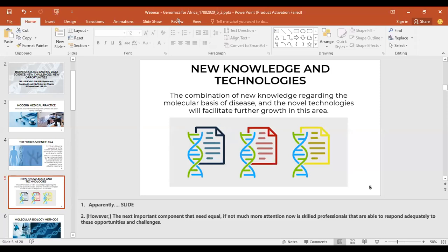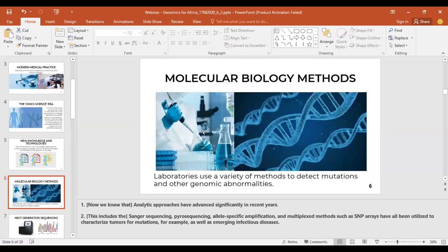A key component that needs equal attention now is having professionals that are able to respond adequately to these opportunities and challenges. Analytic approaches have advanced significantly in recent years. Laboratories use a variety of methods to detect mutations and other genomic abnormalities, including Sanger sequencing, pyrosequencing, allele-specific amplification, multiplex methods such as SNP arrays, and other procedures that characterize tumors for mutations as well as emerging infectious diseases, such as the COVID-19 pandemic.